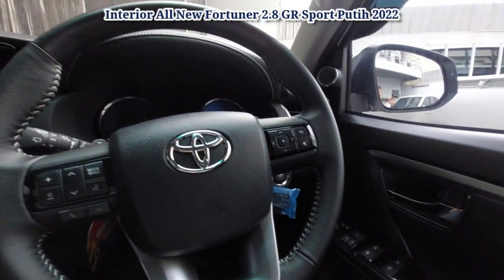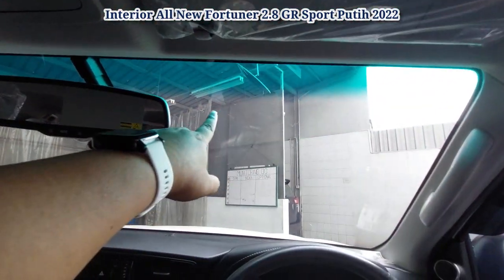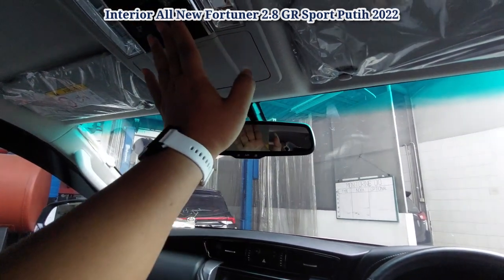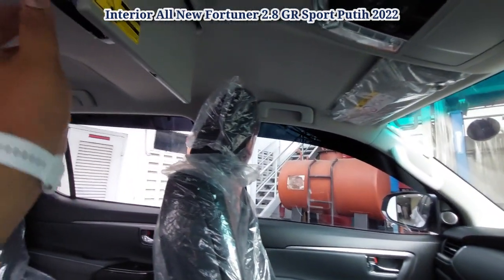Ini engine start-stop. Di sini ada hand sanitizer. Ini sudah ada kaca film ya. Ini untuk lampu kabin LED. Di sini ada rear seat entertainment ya.